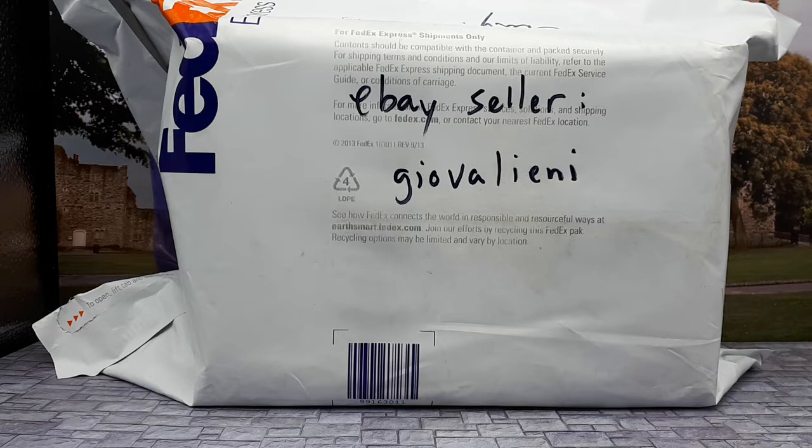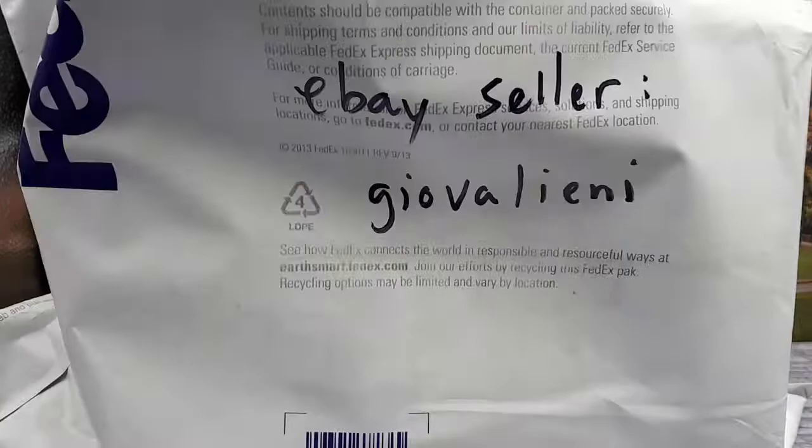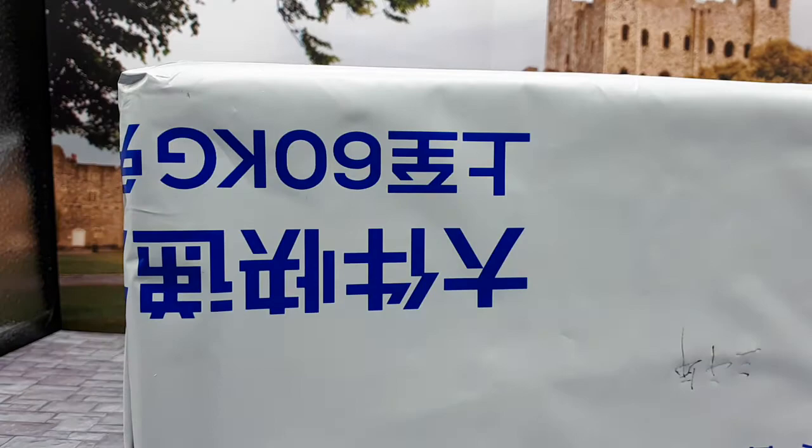Buongiorno Felice — that is Italian for 'a happy day' — and the reason why is I think in this package is one of the greatest models we're going to see in 2021. I bought this from eBay seller Giovelline, and it just showed up today, so let's take a look. We've got a bag, and then it's in another bag, and this is from Japan.